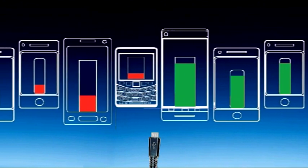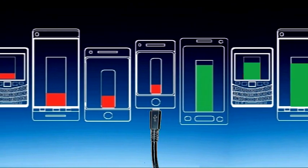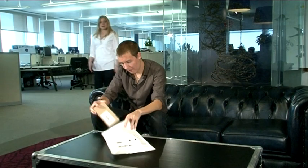If we all use these common chargers together, we can really make a difference by improving our impact on the environment and making our lives easier. It just makes sense.